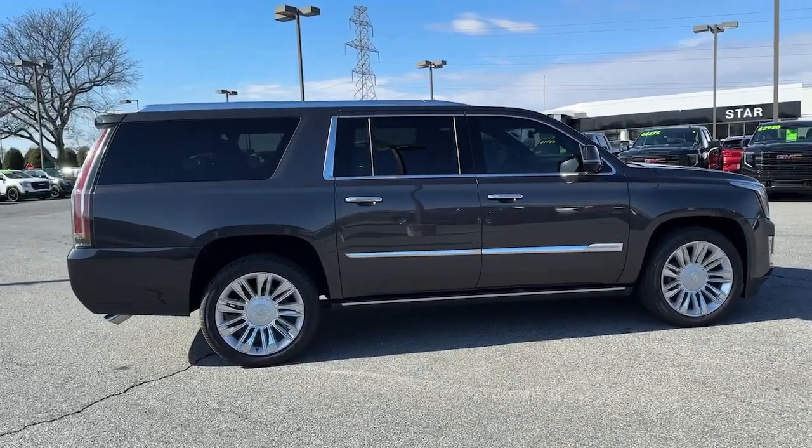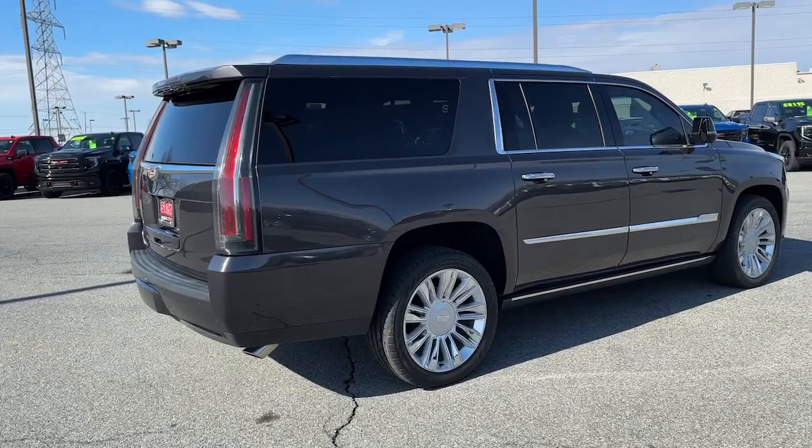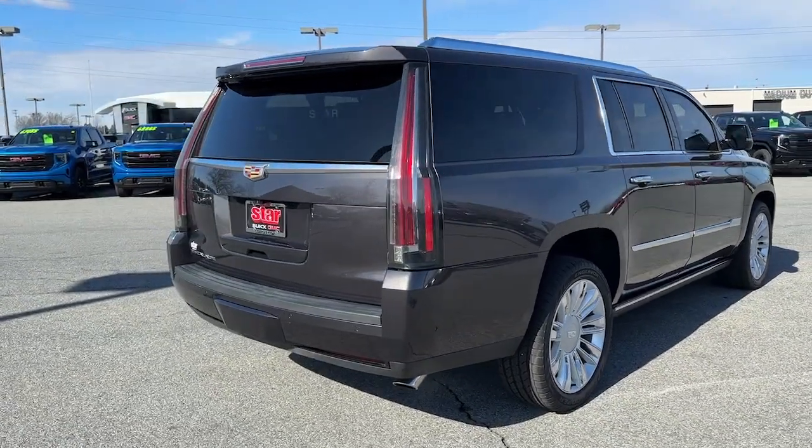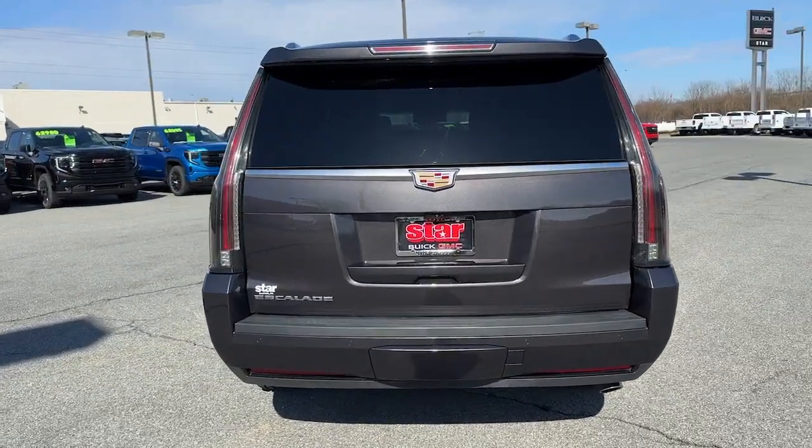These are just some of the great options this vehicle comes with: Apple CarPlay and/or Android Auto, Sun/Moonroof, Keyless Entry, Navigation System, Rear Camera Mirror, and Premium Sound System.